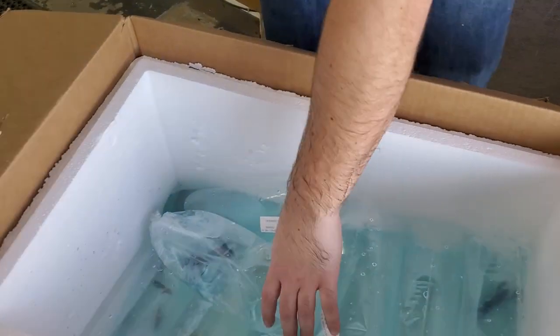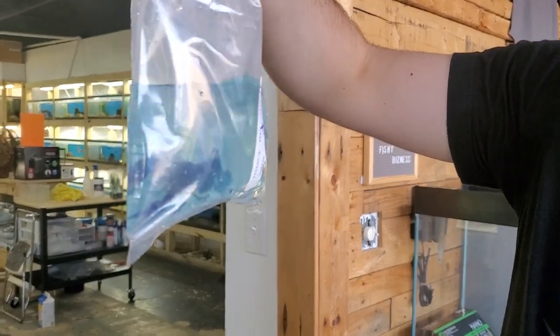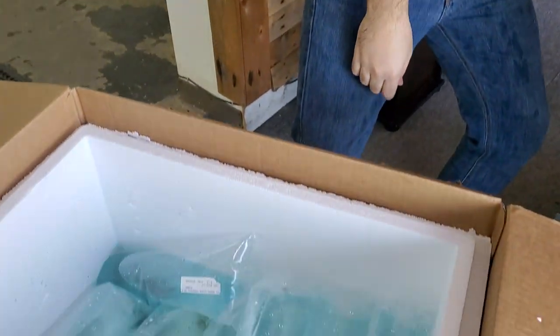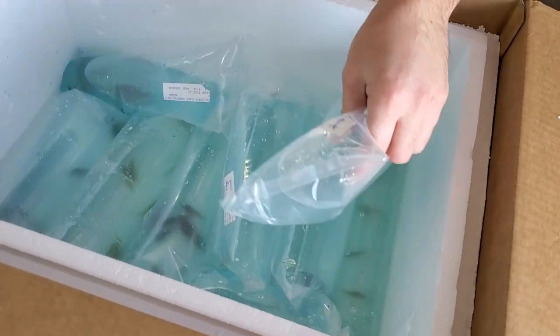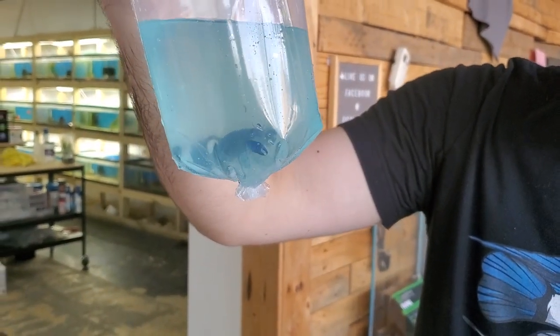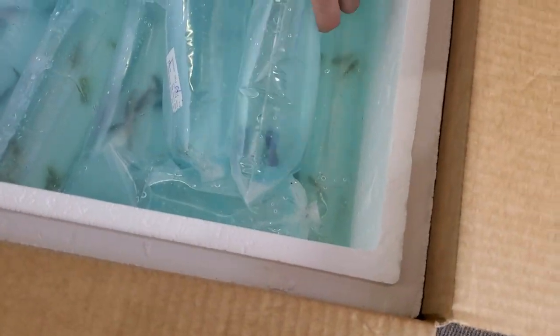Looks like he might have popped through both legs, but he's all right. Electric blue crayfish — three of those guys. That's one of them, there's another, and there's the last one there.